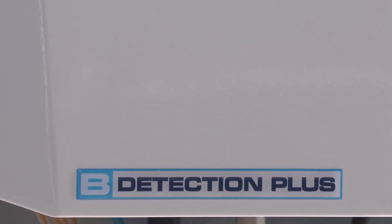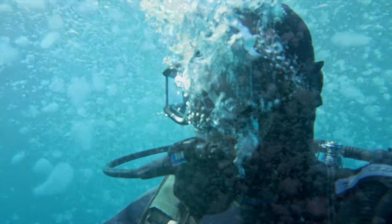The B-Detection Plus — simply because I want pure breathing air.